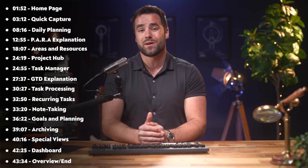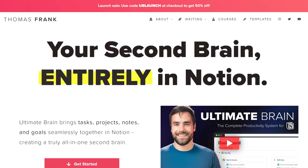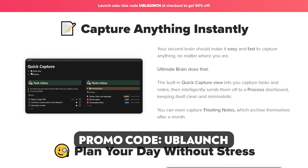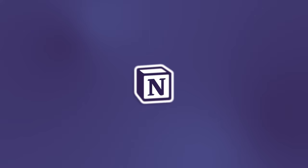This will be a bit of a longer video, so you might want to check out the table of contents either on screen or in the description below, so you can skip around or go back and review things as needed. Before we dive in, I'll also mention that I've turned this entire system into a template. If you want a complete, done-for-you second brain system that you can simply add to your Notion workspace and start using right away, you can get it at thomasjfrank.com/brain. The template is called Ultimate Brain, and there is a promo code — UBLaunch — to get a full 50% off the list price. I'll have more information at the end of the video, but for now let's dive in.